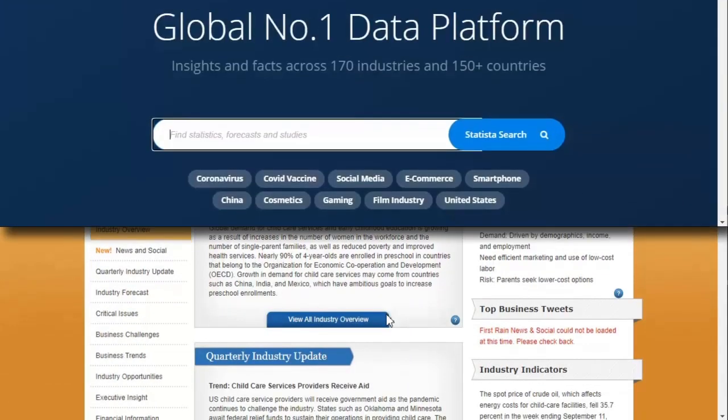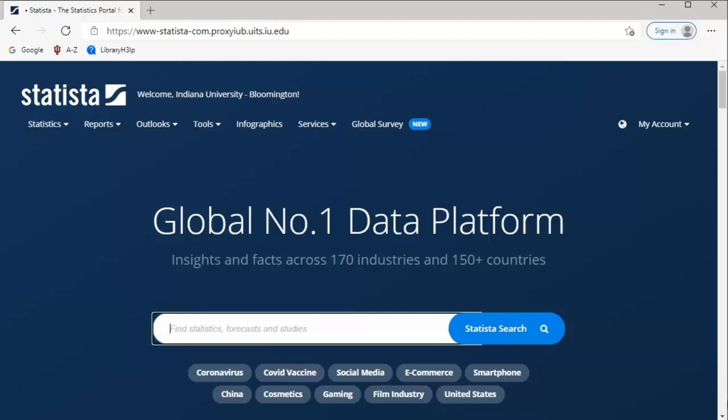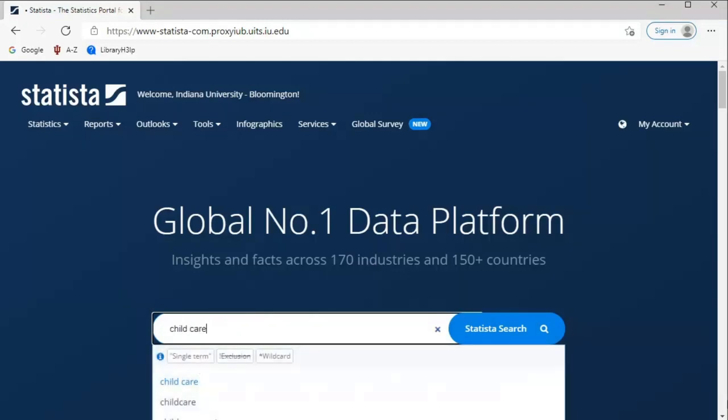You might also find useful information on Statista, a database that brings statistics together from a number of different sources. Try searching terms like daycare or childcare.